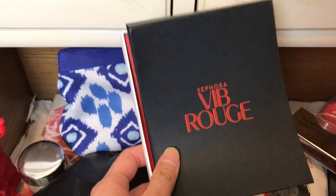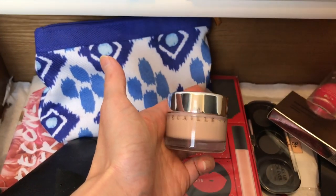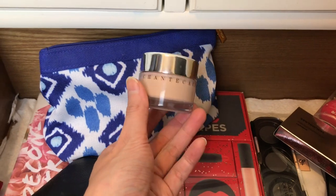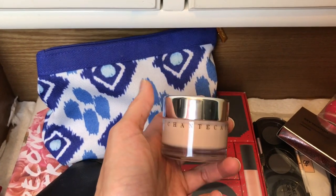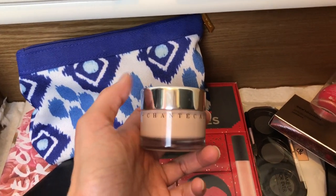I don't know where the lipstick for this is, so I'm going to keep it in the center for now. This is the Chantecaille Future Skin Foundation — it's too light for my skin tone right now, but I'm definitely using this once fall and winter come around this year.